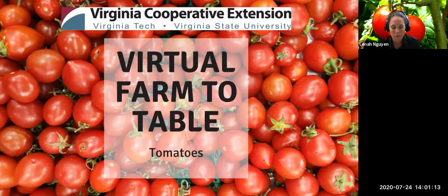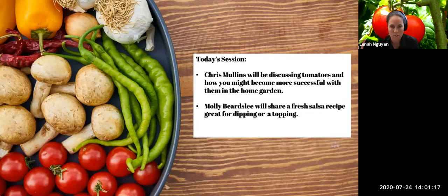Today we're going to be focusing on tomatoes. Chris Mullins is a horticulture extension specialist working out of Virginia State University and he's first going to teach us some about growing tomatoes. Then Molly Beardsley is going to teach us how to make a delicious salsa. Marianne Hansen is our Q&A monitor for today — she manages the Virginia Tech Plant Disease Clinic and will be a great resource for any tomato disease questions. If you have questions, type them into the Q&A box.